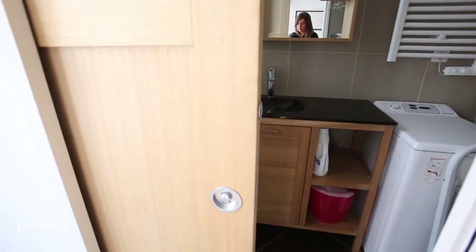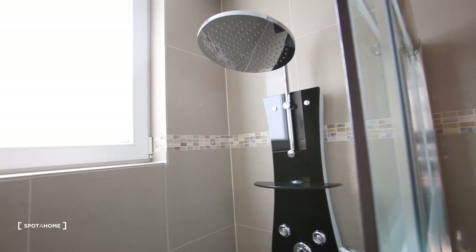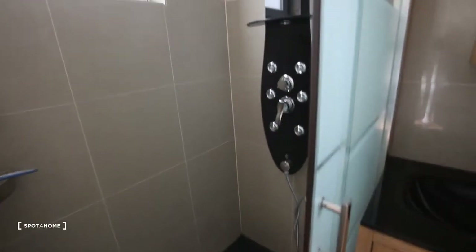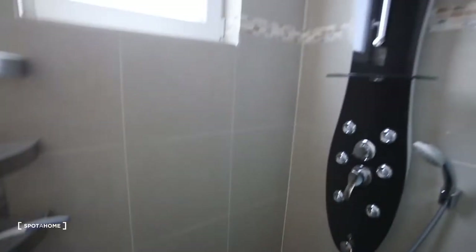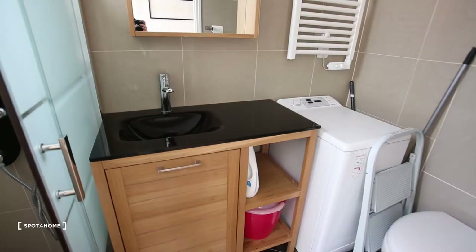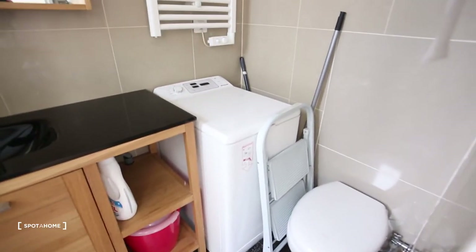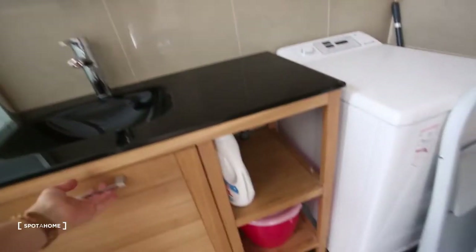The bathroom is not open of course — you have the door, a pocket door. There's a really nice shower with a window. It's really spacious, new, and modern. You also have the toilet, a washing machine that's also a dryer, the sink, and some storage space.